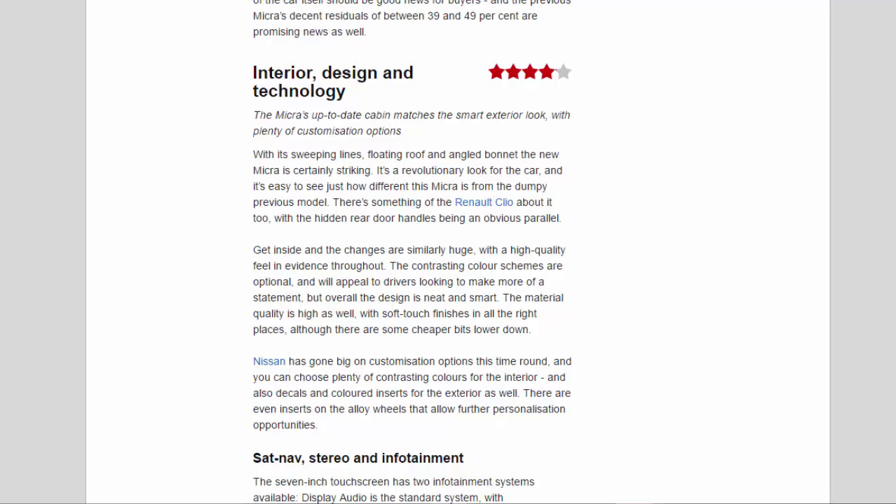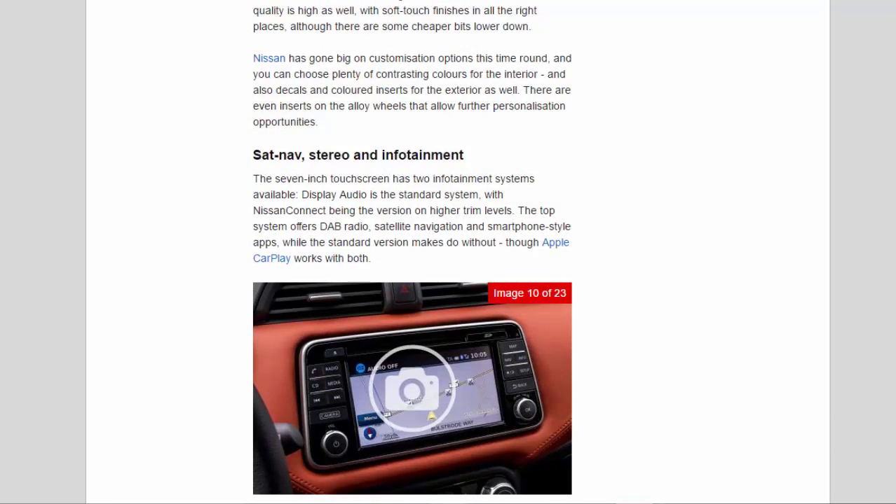Nissan has gone big on customization options, with plenty of contrasting colors for the interior, plus decals and colored inserts for the exterior, and even inserts on the alloy wheels for further personalization. The seven-inch touchscreen has two infotainment systems: Display Audio as standard, and Nissan Connect on higher trim levels. The top system offers DAB radio, satellite navigation, and smartphone-style apps. Apple CarPlay works with both, though Android Auto support is coming on future cars. The Nissan Connect system seemed responsive and easy to use.